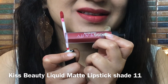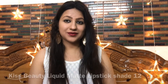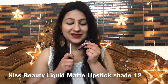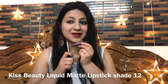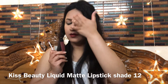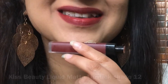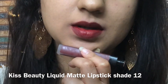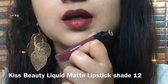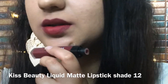Shade number 12 is again one of the very beautiful shades of this whole range. It is a very beautiful maroonish wine color — a deep red with maroon and wine undertones. It looks very very beautiful and is perfectly suitable for all skin tones, especially medium to dusky skin tones. I really like this particular shade — overall it is a very neutral shade that will brighten up your look.